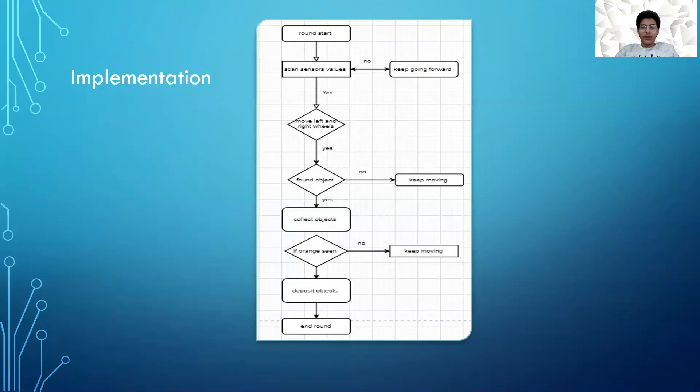The implementation: at the start of the round, scan the sensor's value. If yes, then move the left or right wheels. Keep going forward if no. If you found an object, collect the object. If no, keep moving. If orange is seen, deposit the object. If no, keep going forward and end the round.